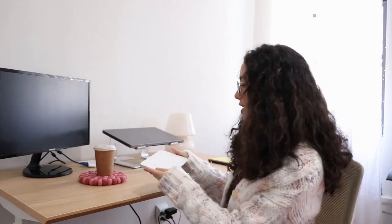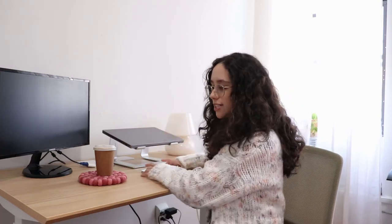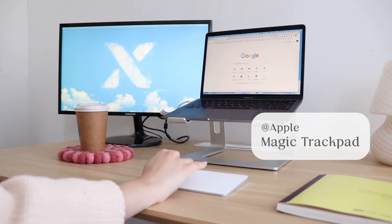Moving right along, I then got this external trackpad from Apple. The reason I got this is because when my computer is mounted on the laptop stand, I don't like having my wrist at an awkward angle — kind of a T-rex situation. I actually prefer using a trackpad over a mouse, probably because I do a lot of designing and editing. I didn't even know this existed until I searched for 'external trackpad,' and it's huge — you have so much surface area to scroll your little heart out.